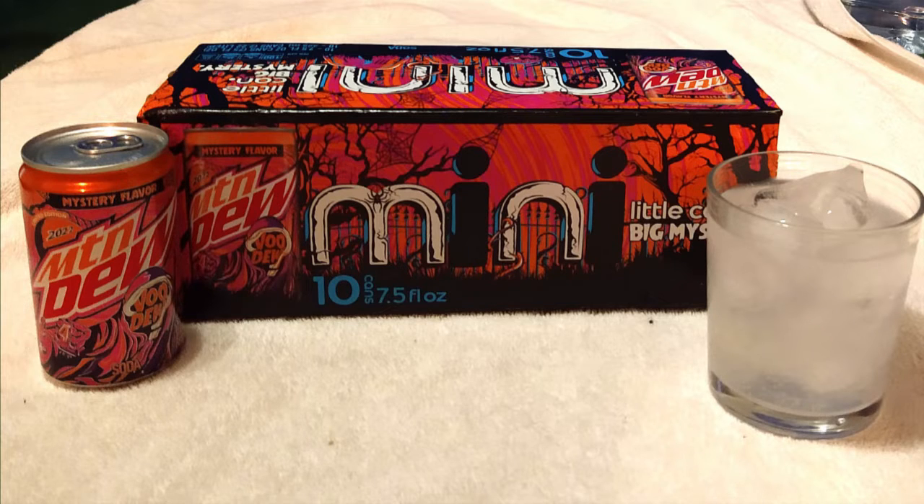Now we review Mountain Dew Voodoo 2022. Ladies and gentlemen, do not adjust your computer or whatever you're watching this on. I do look like crap. I think I have a subdermal staph infection here. I look like I've been in a fight, I know.